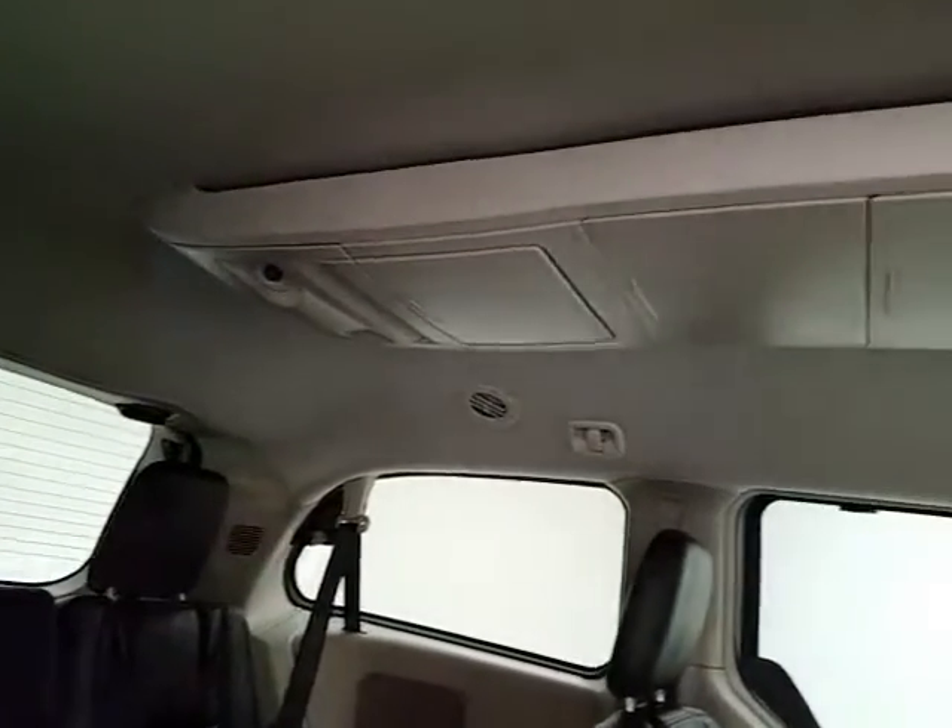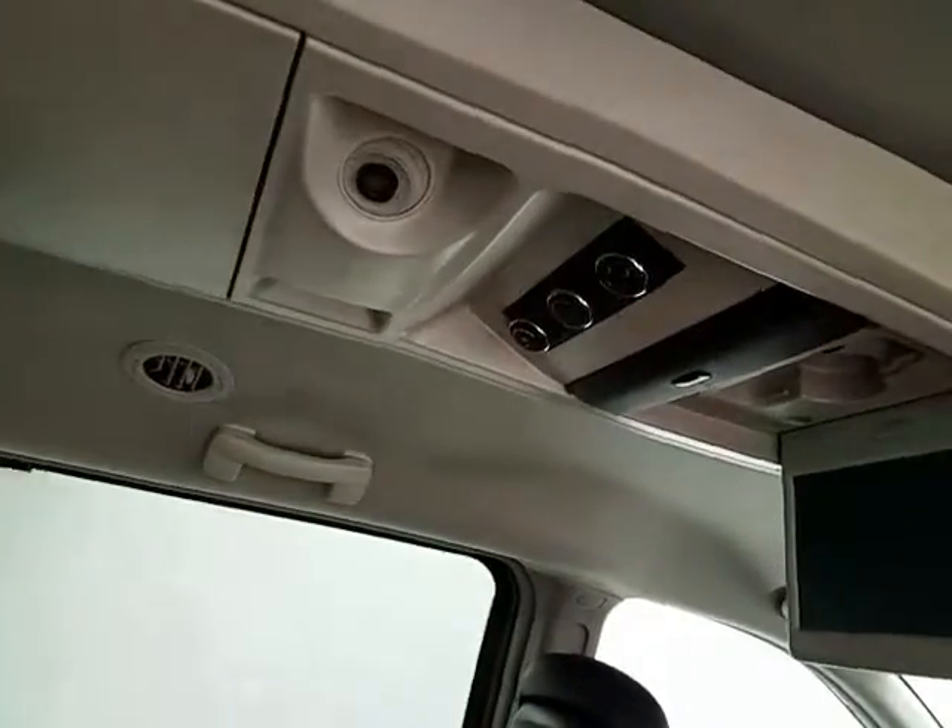Lots of overhead storage with mobile LED lights, tri-climate control, along with a DVD player — wireless headphones and remotes still in the box.